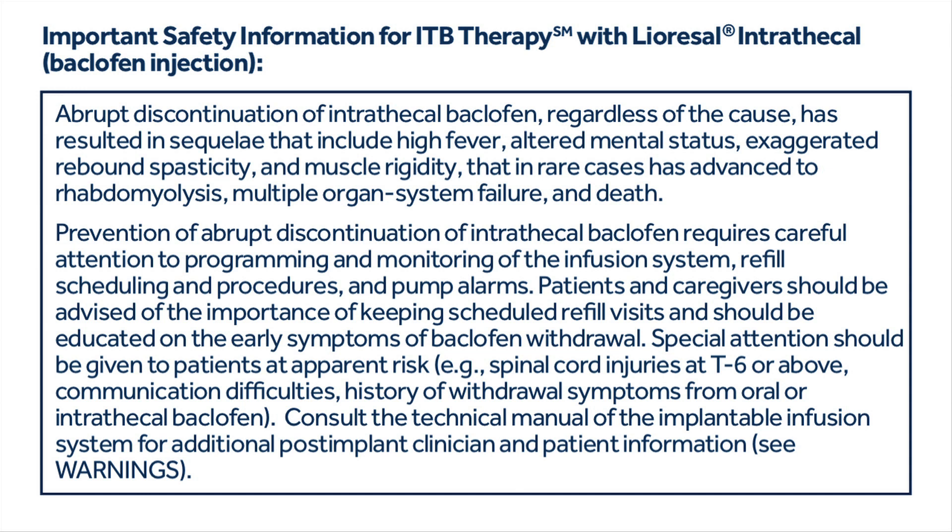Special attention should be given to patients at apparent risk — for example, spinal cord injuries at T6 or above, communication difficulties, and history of withdrawal symptoms from oral or intrathecal baclofen. Consult the technical manual of the implantable infusion system for additional post-implant clinician and patient information. See warnings.